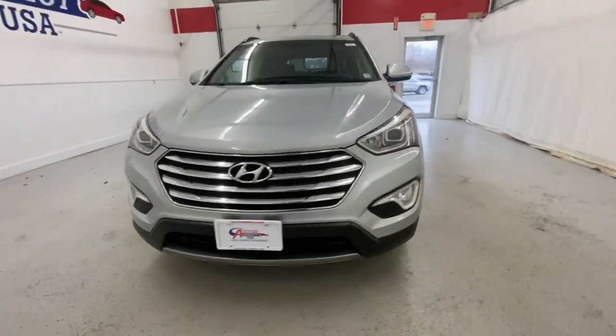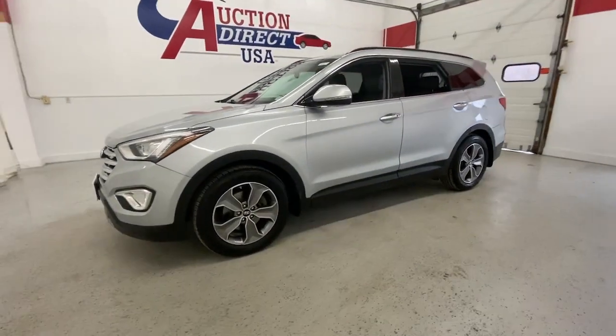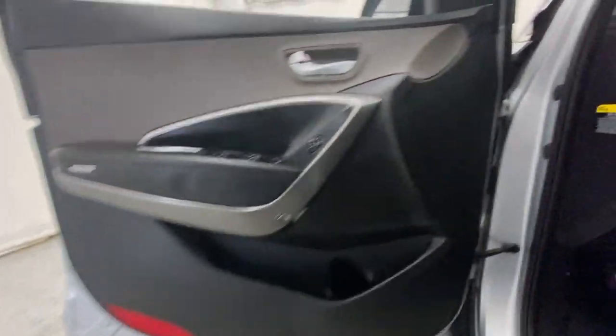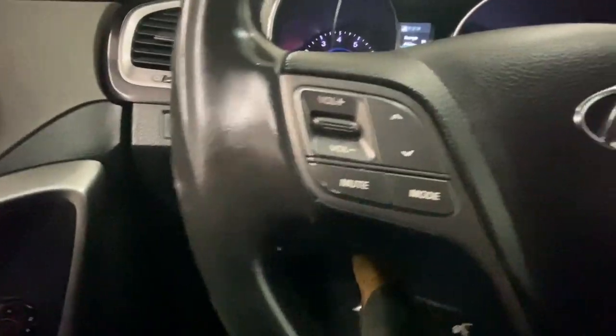This could be the car for you. The 2014 Hyundai Santa Fe. With less than 120,000 miles on the odometer, this vehicle stands out from the rest. Relax and enjoy the road trip in this convenient, well-equipped Santa Fe.